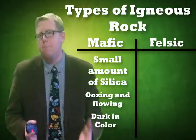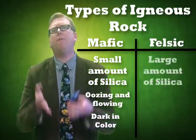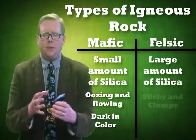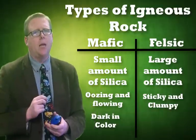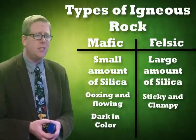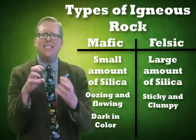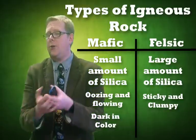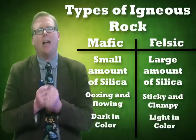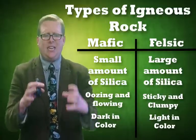On the other side, if you have a type of magma that has a lot of silica in it, we call it felsic. Felsic igneous rocks are really sticky and clumpy — the silica acts almost like a glue. If mafic rocks are like maple syrup, felsic rocks are like whipped cream or whipped marshmallows: they flow, but they're really sticky. Felsic rocks are also much lighter in color. Examples include granite and a type of rock called rhyolite.